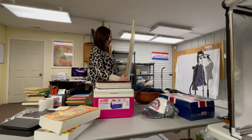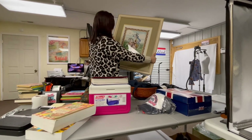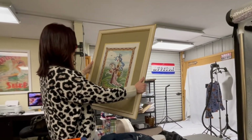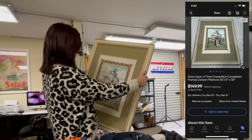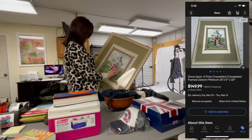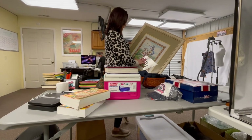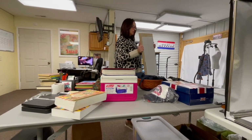Also picked up this framed cross stitch at the thrift store. I mainly got it because the cross stitch kit alone sells for anywhere from $40 to $60, and this is actually done and framed. Paid $12 for that — and that's everything we got today!